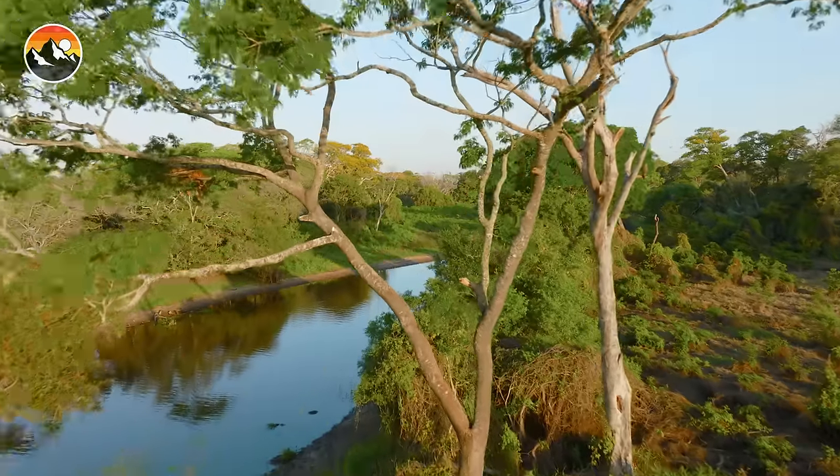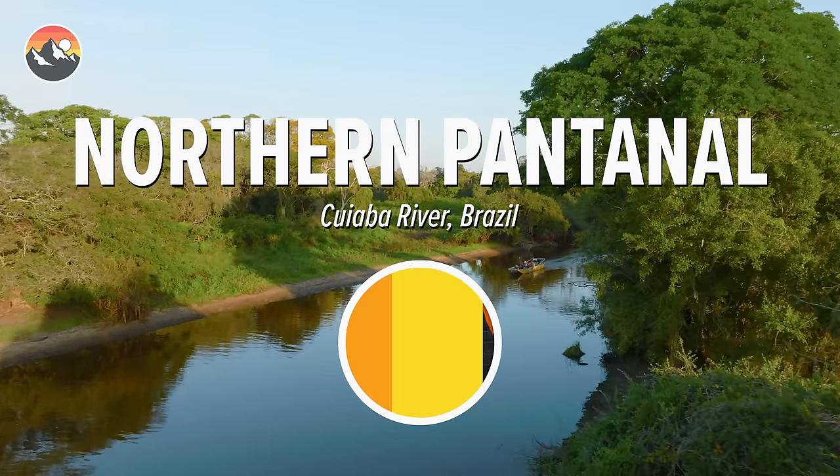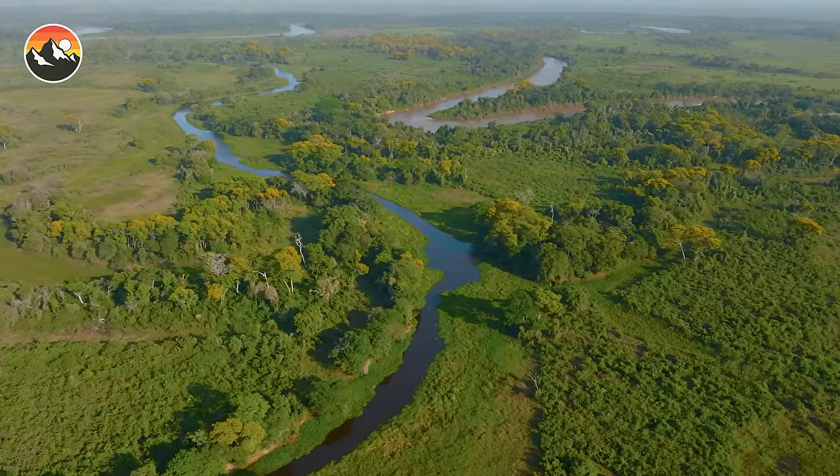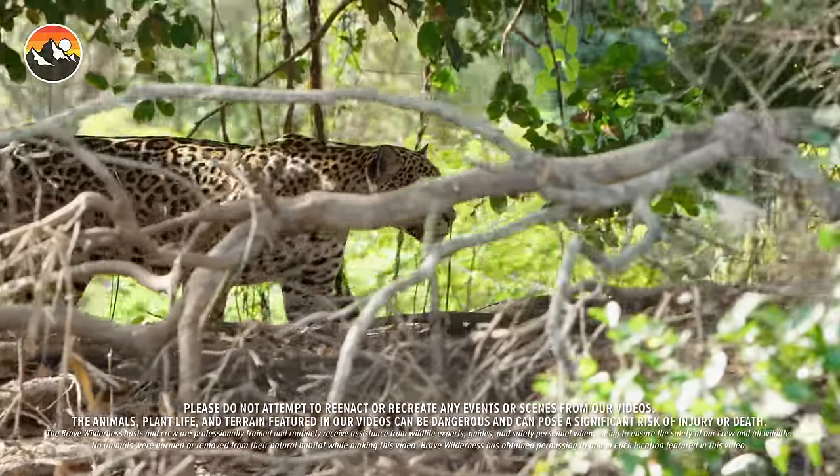It's a beautiful morning here in the Brazilian Pantanal. Today we're heading out on the Cuba River. This protected habitat is known for its high concentration of jaguars, one of the world's largest cat species.